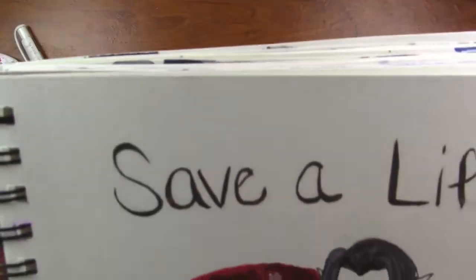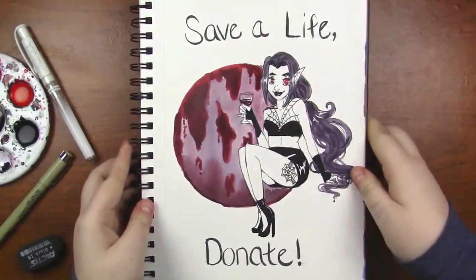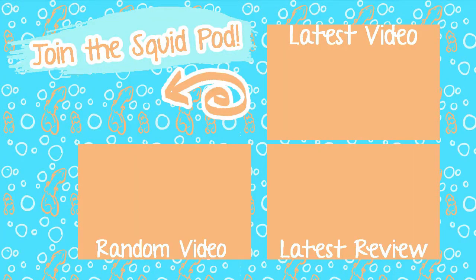Here's a look at the final piece. Thank you guys so much for watching — I really appreciate it. If you aren't already and you want to join our cute little squid pod, the subscribe button is down below, and there's a little bell next to it that if you click it you get notified when I upload new videos. So until next time guys, toodaloo!